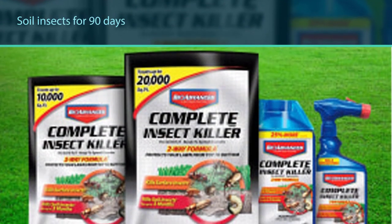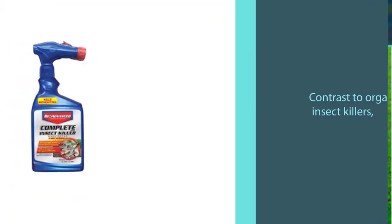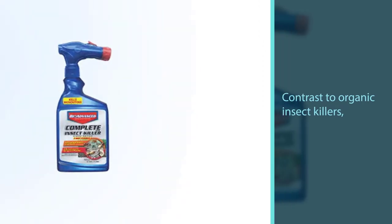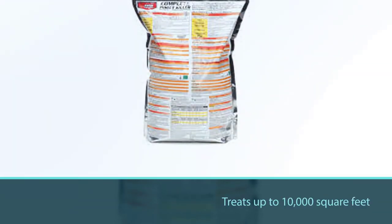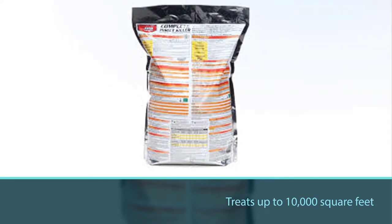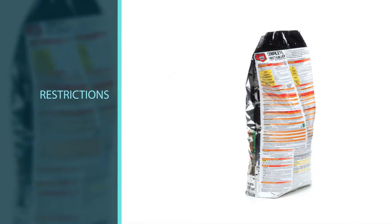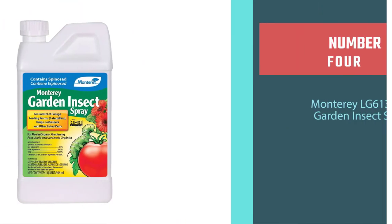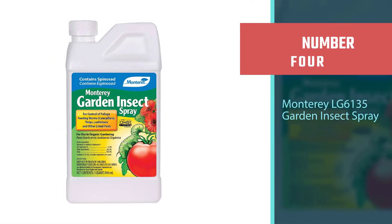Using this product, you won't have to buy other insect killers for months. BioAdvance Complete Insect Killer removes all kinds of insects on the surface 24 hours after application. When absorbed, it continues killing soil insects for 90 days. In contrast to organic insect killers, BioAdvance Complete Insect Killer's main ingredient is imidacloprid, a synthetic nicotine that acts as a neurotoxin for insects.